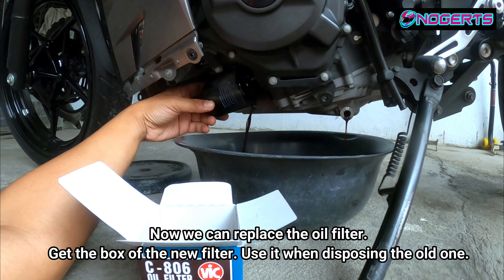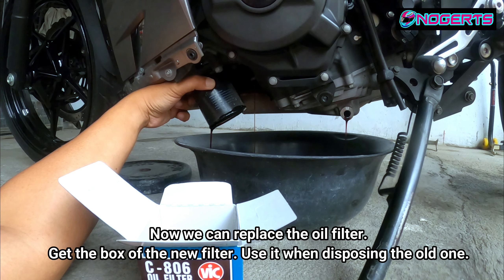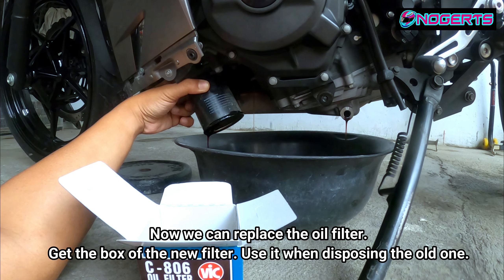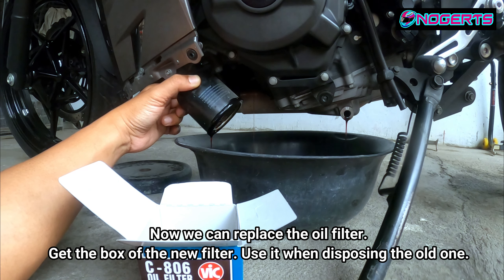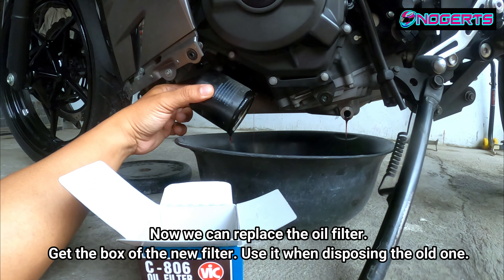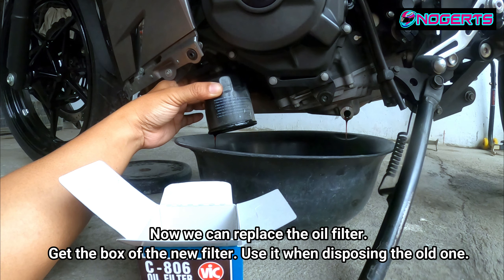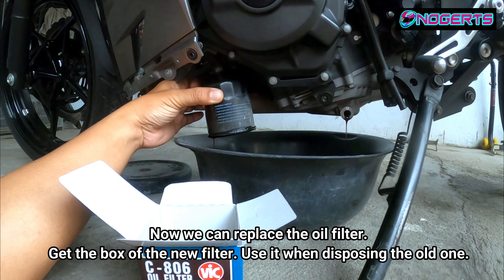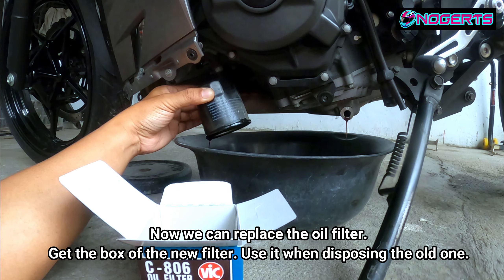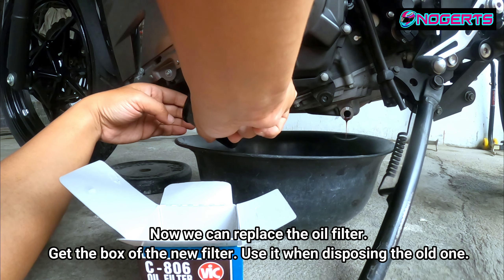Let the remaining oil drip out of the old oil filter before putting it in the box. Also, proper disposal of petroleum and oil products is important — they are harmful to the environment. Place used oil in the proper container; never throw it just anywhere.